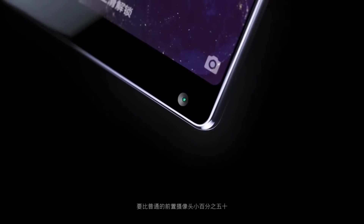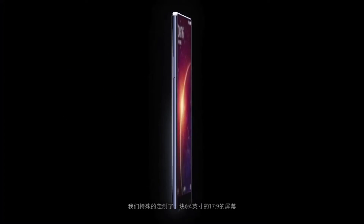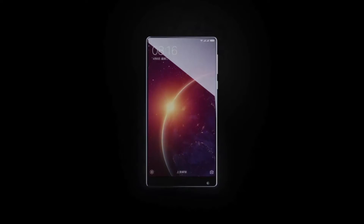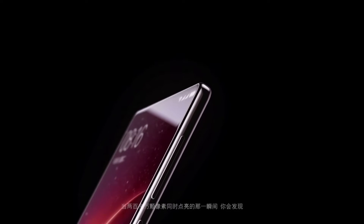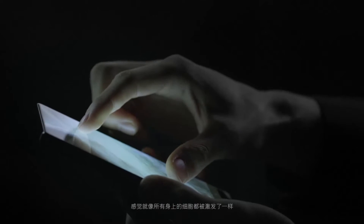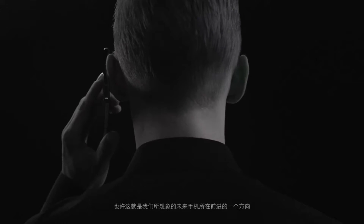Hey guys, I never expected to say this, but China has actually produced a next-generation phone. That's right — Xiaomi, the company that was once accused of copying Apple's phone design, has launched a new phone with a ridiculous amount of innovation.